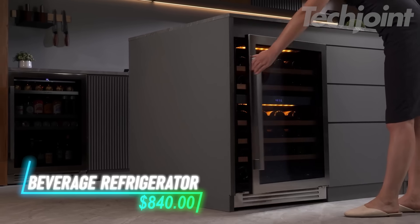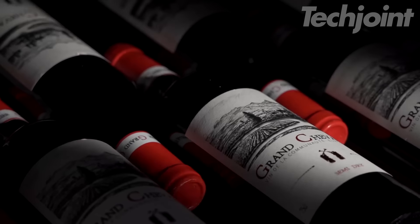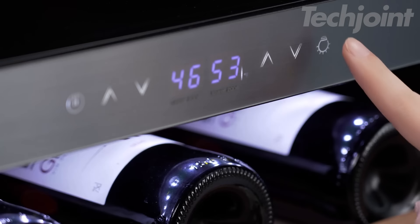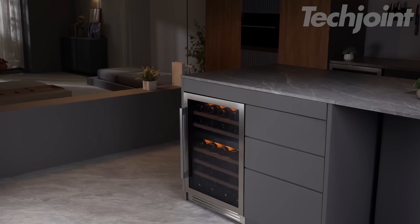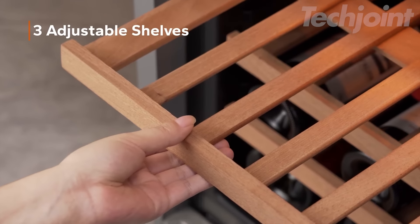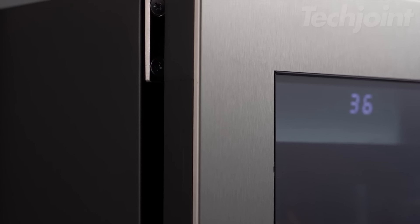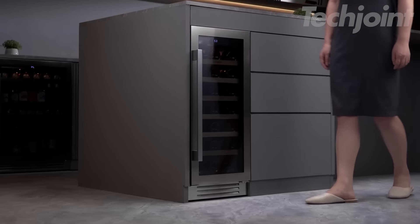This dual-zone wine and beverage refrigerator is the perfect solution for keeping your favorite drinks perfectly chilled and ready to enjoy. With independently controlled temperature zones ranging from 40°F to 72°F, you can store both red and white wines at their ideal temperatures, preserving their flavor and aroma. The spacious interior accommodates up to 20 wine bottles and 60 beverage cans, with adjustable shelving to fit a variety of sizes. The advanced compressor cooling system ensures fast and even cooling without noisy vibrations, while the sleek stainless steel design and customizable LED lighting add a touch of elegance to any room.